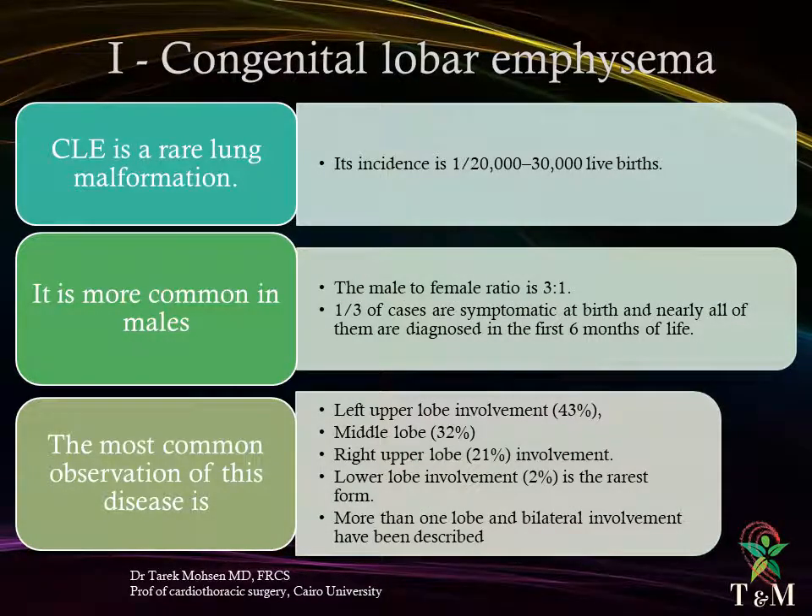Congenital lobar emphysema is a rare lung malformation with an incidence of 1 in 2,000 to 3,000 live births. The prenatal incidence is unknown due to diagnostic difficulties with ultrasonography. It is more common in males, with a male-to-female ratio of 3:1. One third of cases are symptomatic at birth, and nearly all are diagnosed in the first six months of life. The most common lobe involved is the left upper lobe at 43%, followed by right middle lobe 32%, right upper lobe 21%, and lower lobe involvement at 2% being the rarest. Multi-lobe and bilateral involvement have also been described.